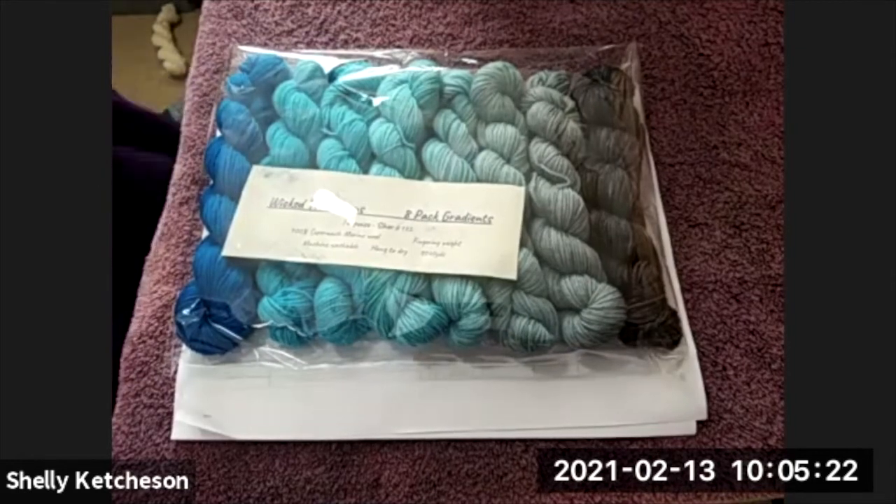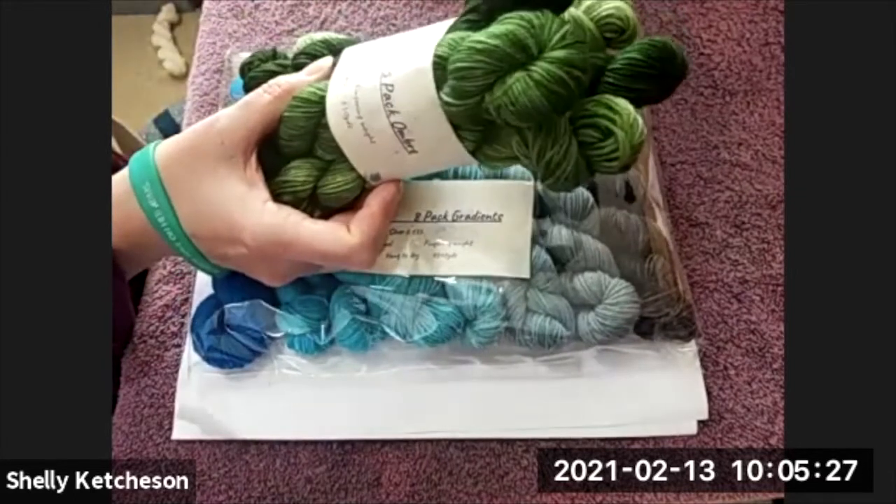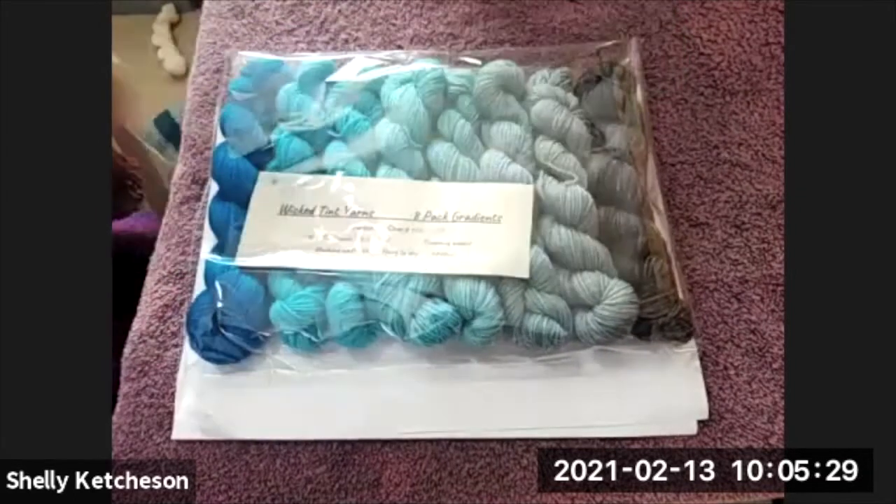These smaller bundles are 650 yards. My cards are all over the floor!